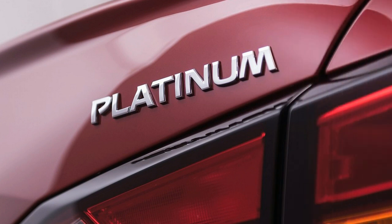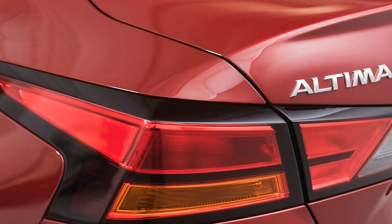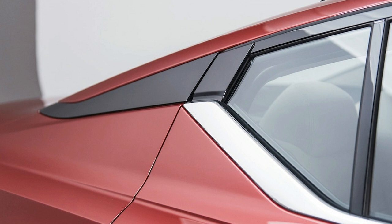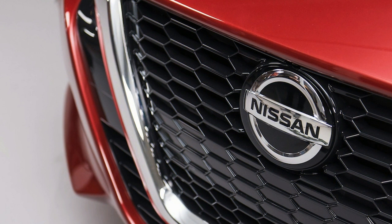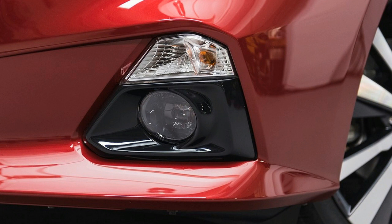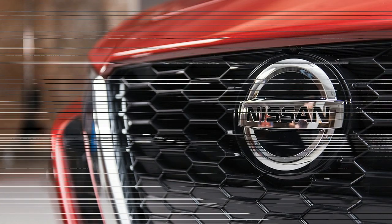The updated 2019 Nissan Altima will hit U.S. showrooms in only a couple of months. It doesn't radically shake up the automaker's mid-size car equation, however there are various significant enhancements to discuss, and arguably the greatest advance is found under the hood. That's the reason I recently found myself at Nissan's Arizona Technical Center just outside of Phoenix, on a scorcher of a summer day. Ahead of the official first test drive, I had the opportunity to test the Altima's refreshed engine range from the driver's seat of a trio of nearly-done models.